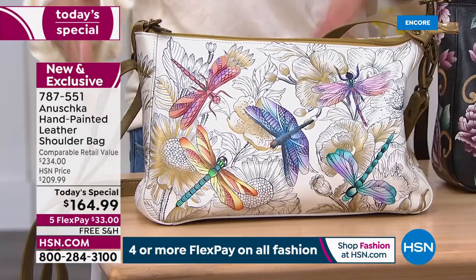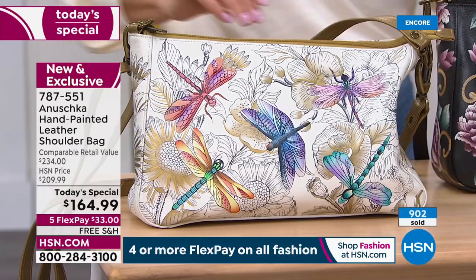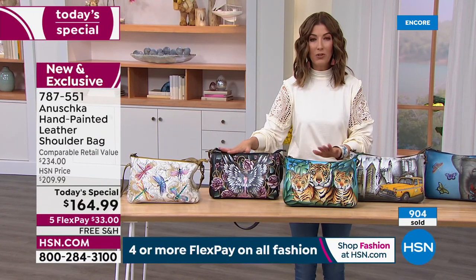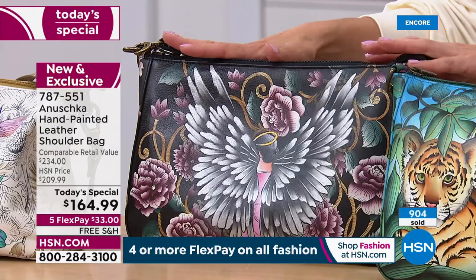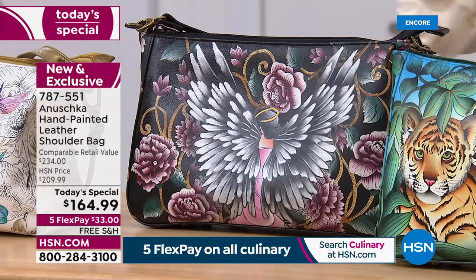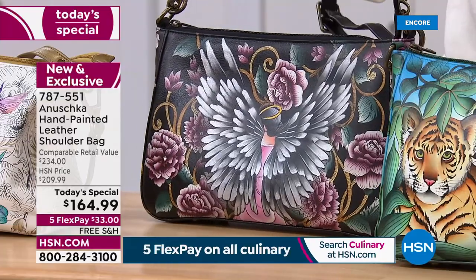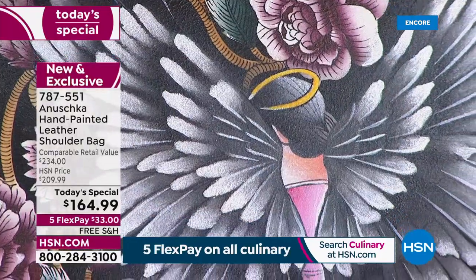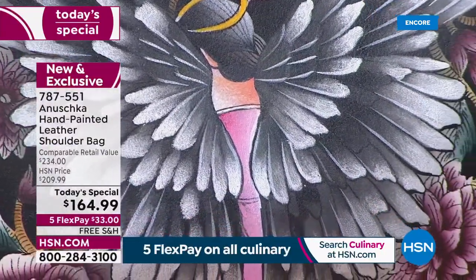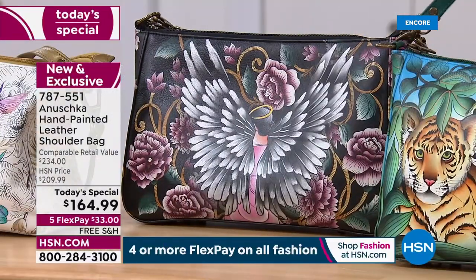Go online to hsn.com or type in item number 787-551. This is that beautiful Guardian Angel — brand new backdrop, one of our most popular iconic designs. Maybe this is for a guardian angel in your life — someone who's been there for you, a friend, a loved one, someone who helped you through a hard time. Every time you carry this bag, they know that you're thinking of them. It's a wonderful way to gift someone that symbol of love and peace and hope and light.